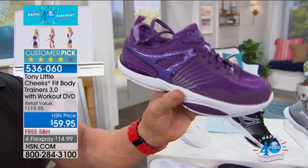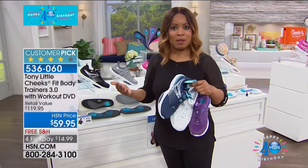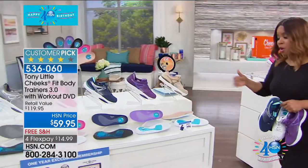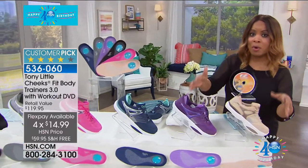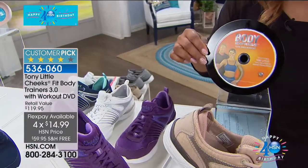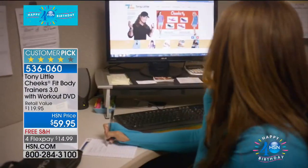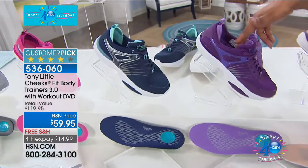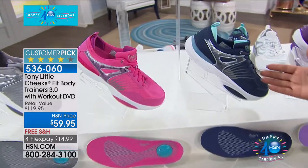It's a customer pick — people love it. Here are your color choices: tan is very limited, purple has only a few hundred pairs remaining, and navy is really low as well. With the Cheeks shoe purchase you're also getting a workout DVD included, plus one year of VIP personal training — a $150 value. It's available with free shipping and flex pay. We've got our tan, our very limited purple, and the beautiful navy color.